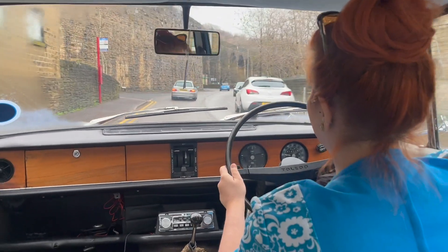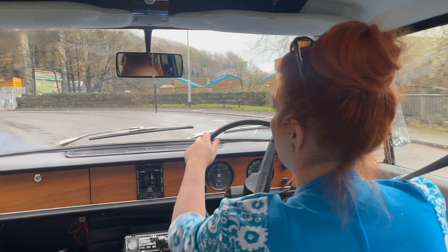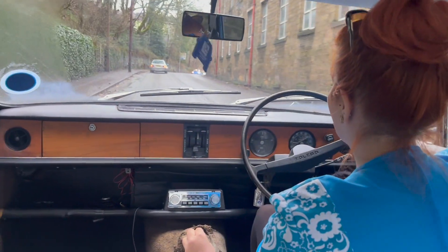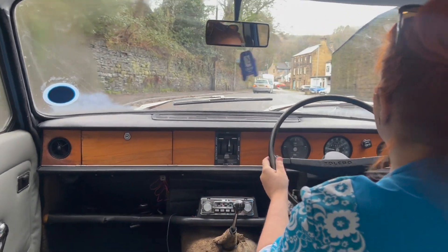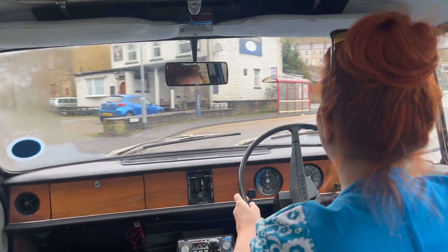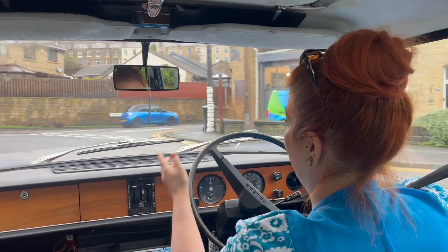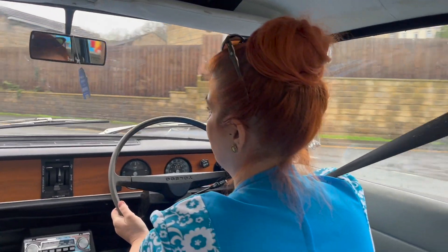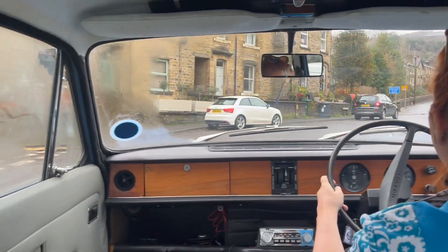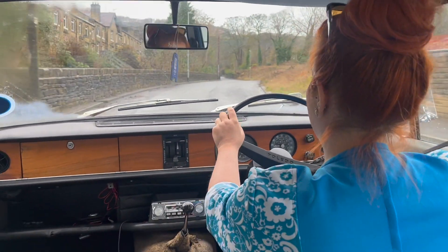It's a very usable car. With that usability, let's talk about parts availability, because that's something people worry about quite rightly. Some cars from the 50s you can't even get a head gasket for. When you get into a Toledo, a Dolomite, 1300, 1500, or even the Herald, there's a lot of shared parts across the range — especially with that shared engine used in the 1300, the Herald, and this. So you can get everything you need. You can go to Rimmer Brothers, order through someone like Paddocks or similar. If you come a cropper with a problem, you can probably get the part within a few days.